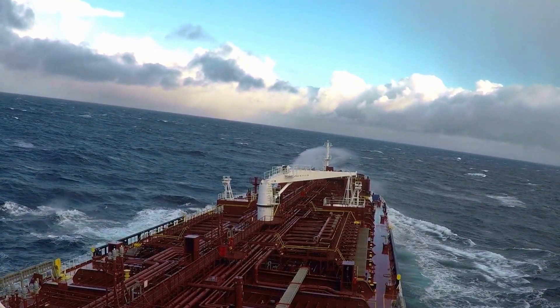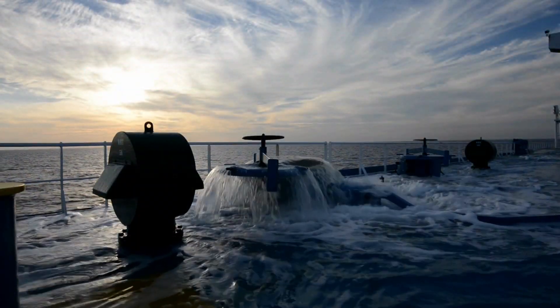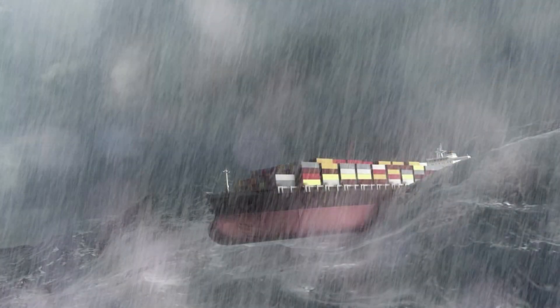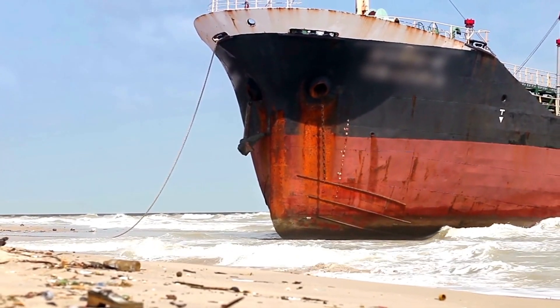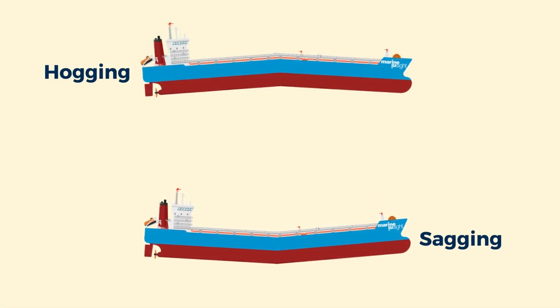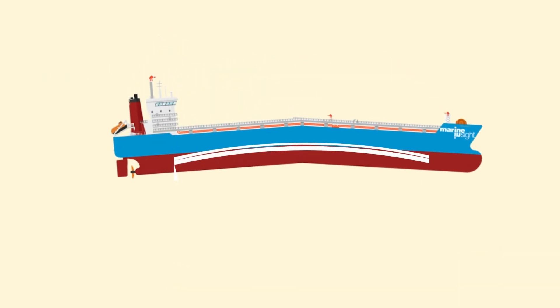A ship usually breaks if it's involved in an accident leading to structural failure and water ingress. This increases the load on the ship's structure and the bending stress, which is already high in the middle. Grounding also results in midship cracks or split-offs, due to unwanted load distribution along the hull, which leads to hogging or sagging — modes of bending of the hull girder. It is the bending moment at midships that exceeds the strength of the hull material and eventually leads to failure.